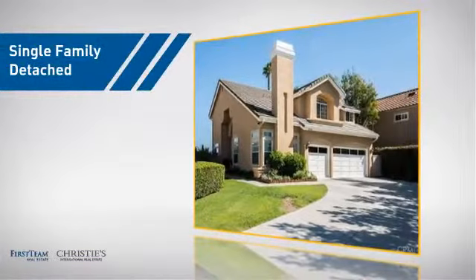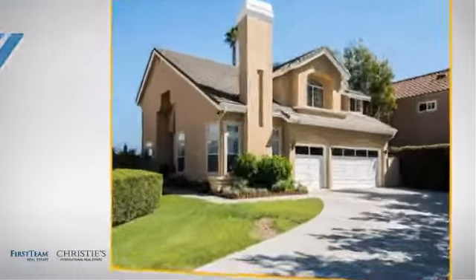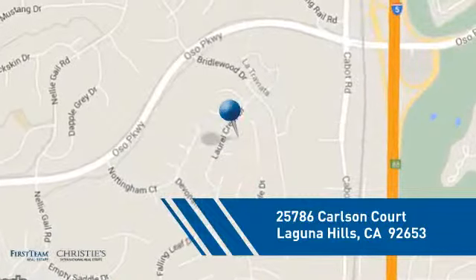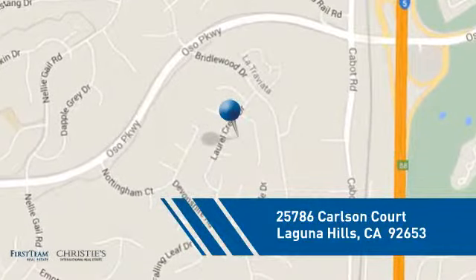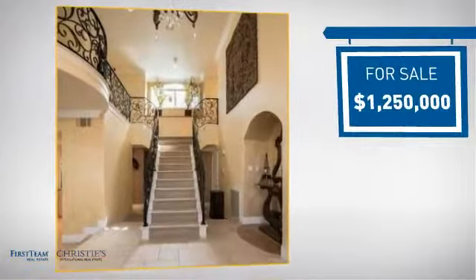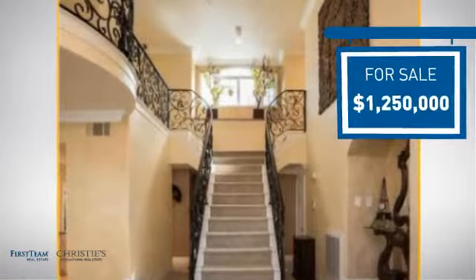This home is a great choice for those looking for comfort, convenience and the privacy of their own home. And it's located in this area. Currently listed at just under 1.3 million dollars, it's been on the market since October.